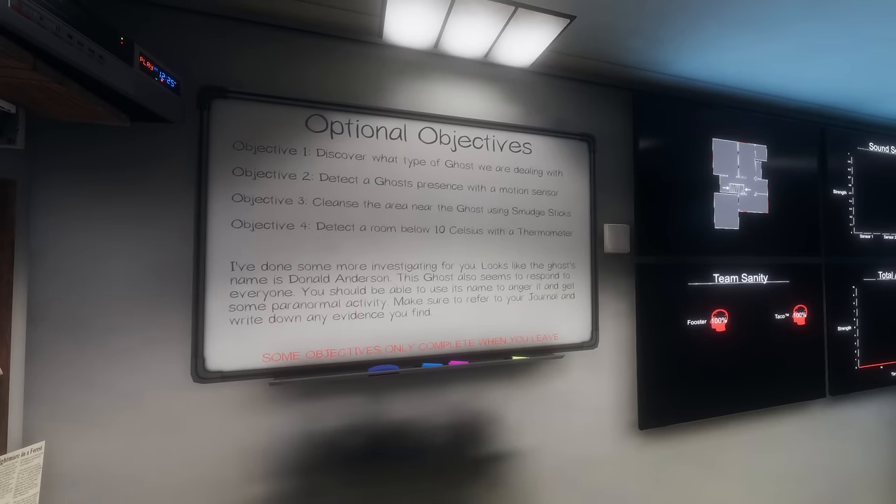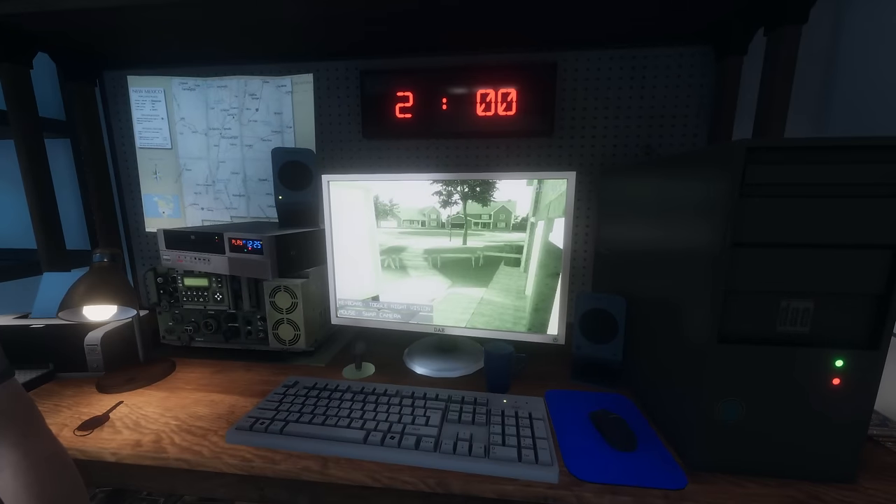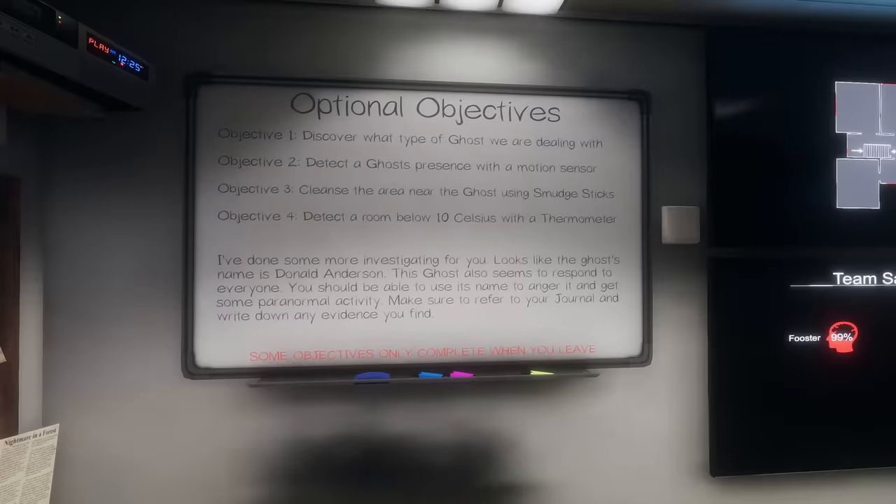We should have those. Detect a room below 10 Celsius with a thermometer. Okay, we're dealing with Donald Anderson. And it responds to everyone. So this is going to be our first intermediate case.